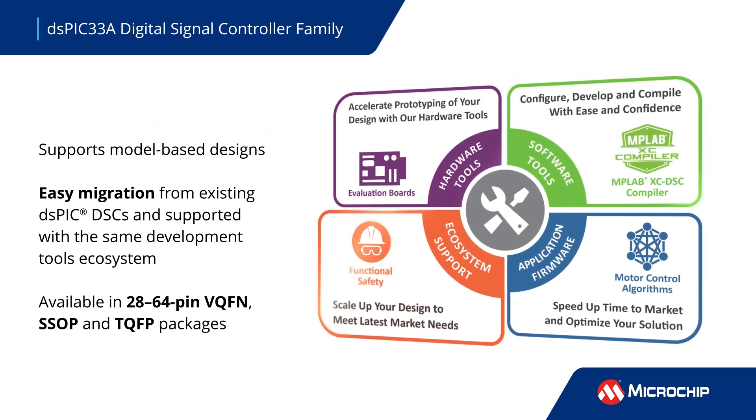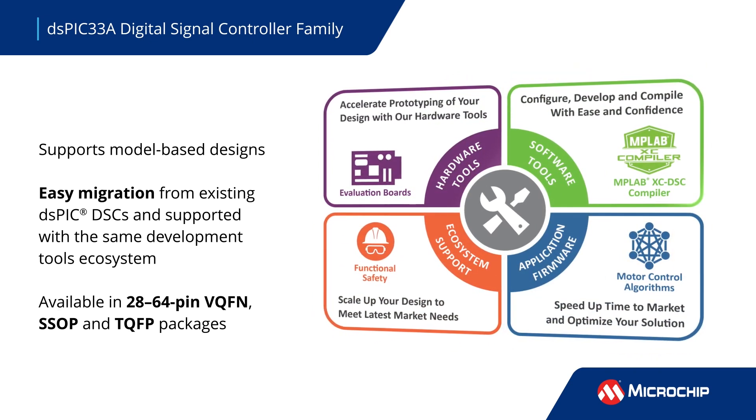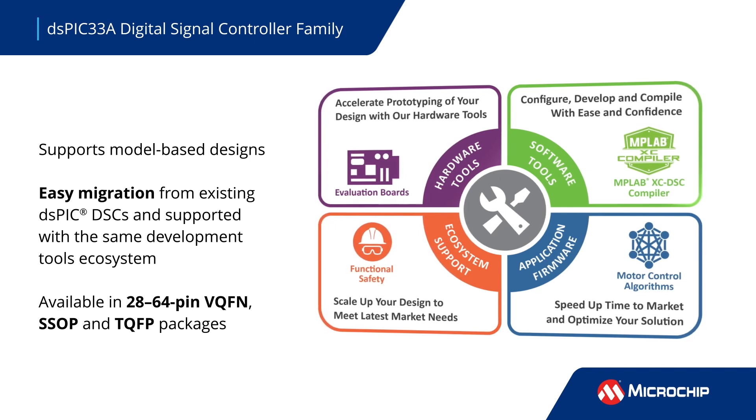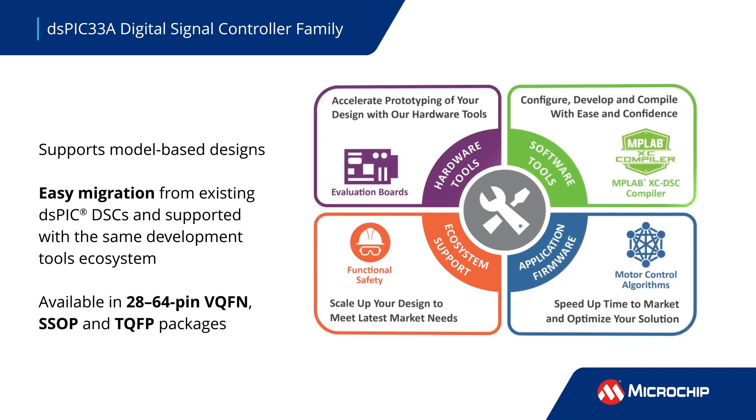The new family enables seamless adoption of model-based designs in an instruction set architecture synonymous with existing digital signal controllers, for upgrading DSPIC-33 DSCs to the DSPIC-33A family.